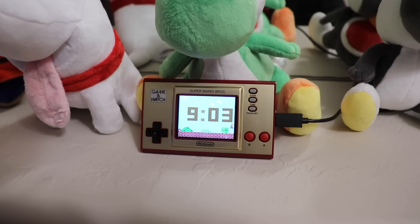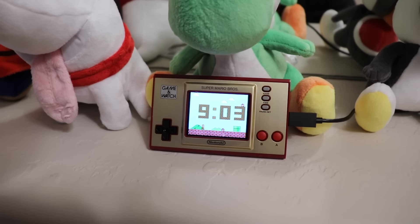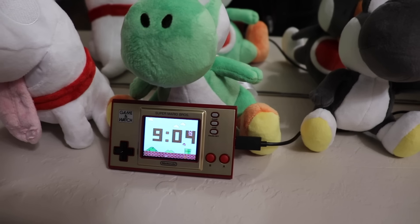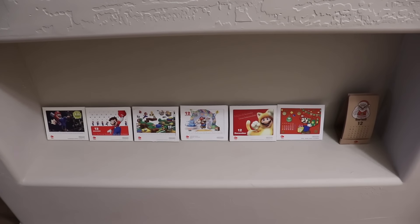This is the Super Mario 35th Anniversary Game and Watch. I just keep it plugged in and it makes a neat clock. I didn't want the rechargeable battery to swell up from being constantly plugged in, so I removed it, and it works fine without it. And finally down below is my collection of Club Nintendo calendars — I felt like guests would appreciate knowing what month it is when they walk in.